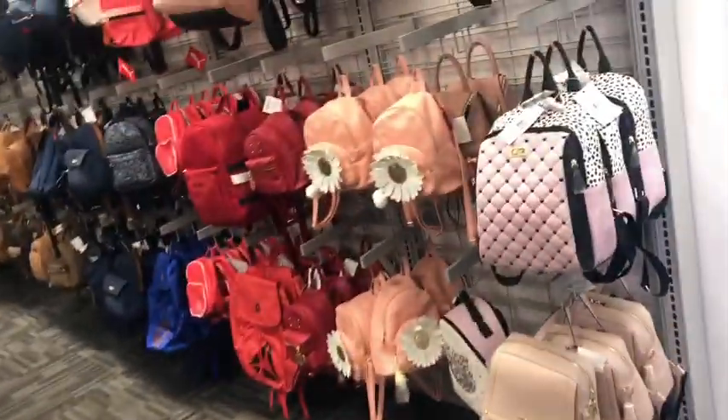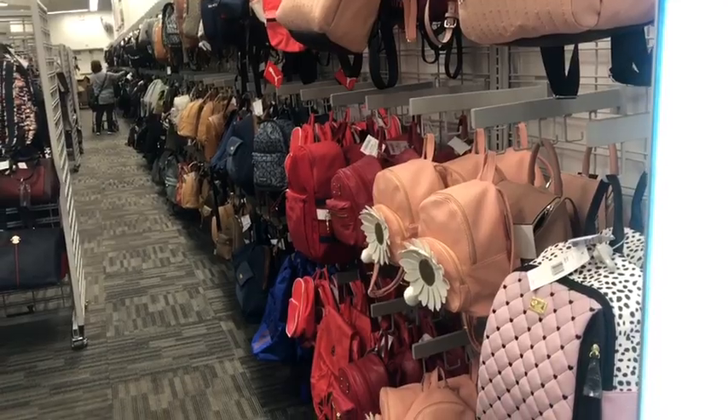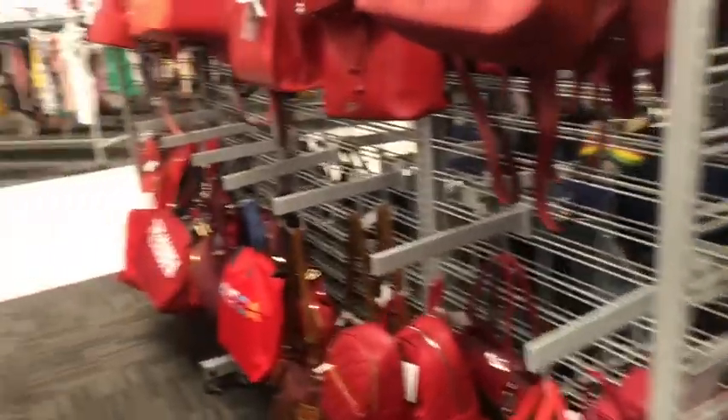Whoa, you guys — look at all those backpacks, bags, all that stuff. Obviously I'd be in here for about six hours filming, but I'll take you to the best parts.